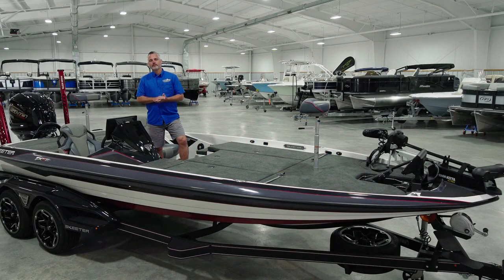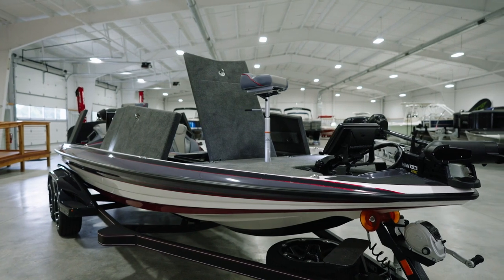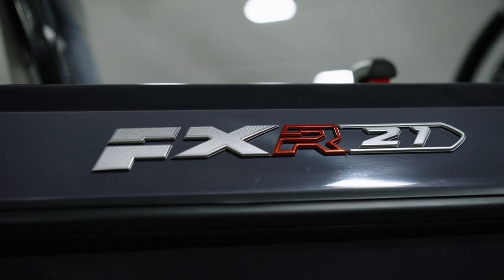Hello and welcome to Foothills Marine Center, the largest volume bass boat dealer in North Carolina. For the next few minutes we have something really special to show you. Here we have one of the very first all-new 2022 Skeeter FXR21 Apex Edition boats. This is truly the pinnacle of what Skeeter has to offer.